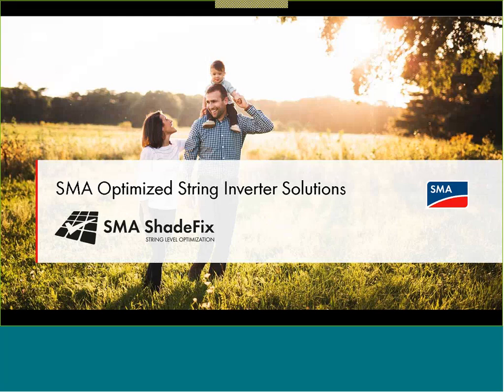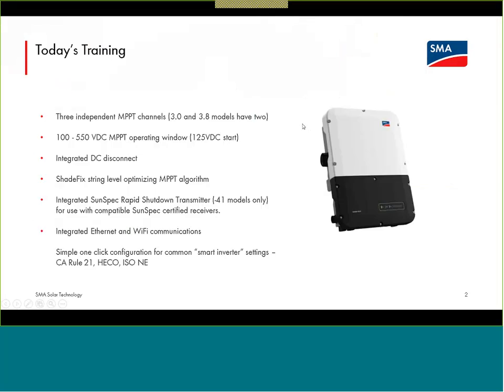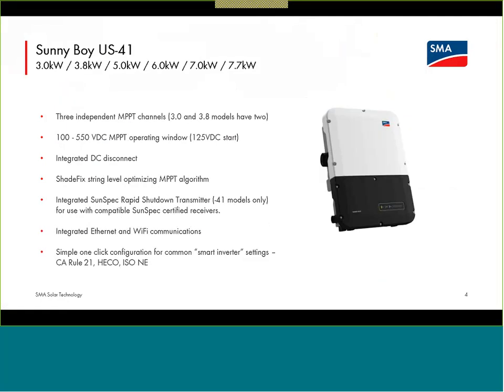I want to talk a little bit about the Sunny Boy and the Core 1 operating parameters and why those make ShadeFix work very well. The Sunny Boy is our single-phase residential inverter — there are six power classes from 3 to 7.7K. The devices all look physically the same. They have multiple input channels — each inverter in the four bigger power classes has three inputs — generally a single string per input. So you have the ability to have three different strings facing different orientations with different string lengths.